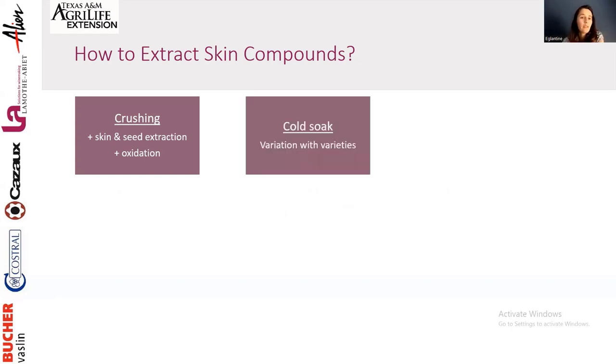Cold soak: there are many studies on cold soak and results really depend on the duration, the variety, and the vintage, because it depends on how thick the skin is. Cold soak is debatable — sometimes it works, sometimes it doesn't. There are so many variables that it's hard to give a definitive recommendation.